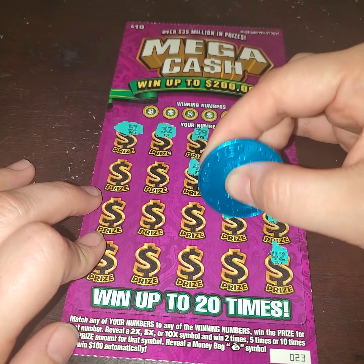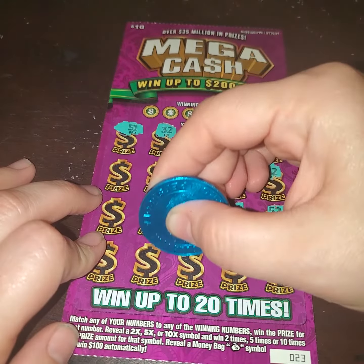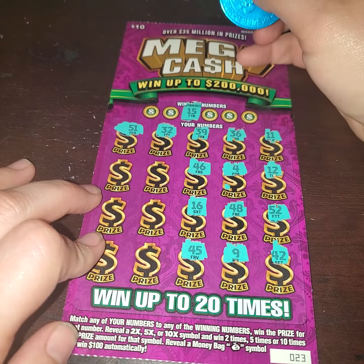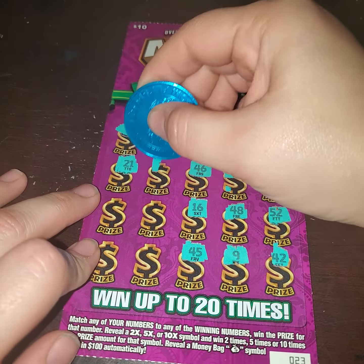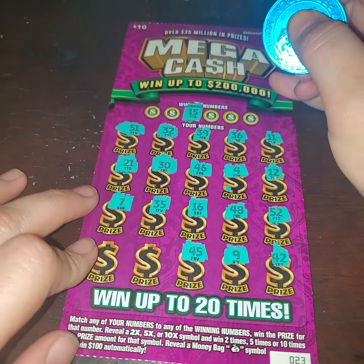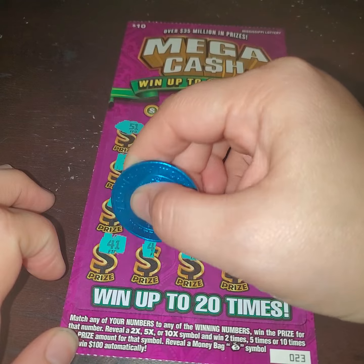Oh, wrong spot. 48, a 9, 45, 16, and one of our numbers that we need is a 15, which we haven't gotten yet. Alright, let's see — 21, a 30, a 7, a 35, 41, and finally a 49.